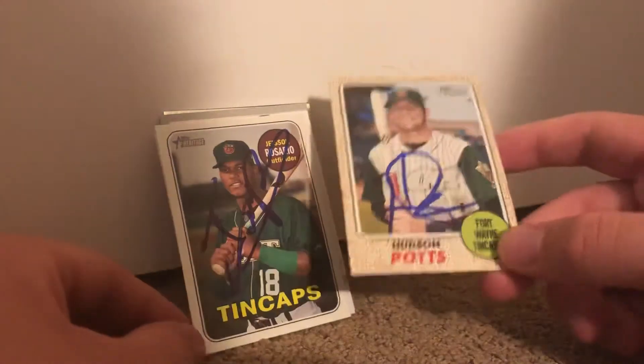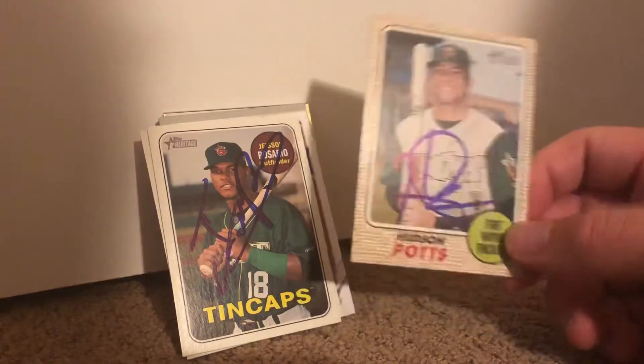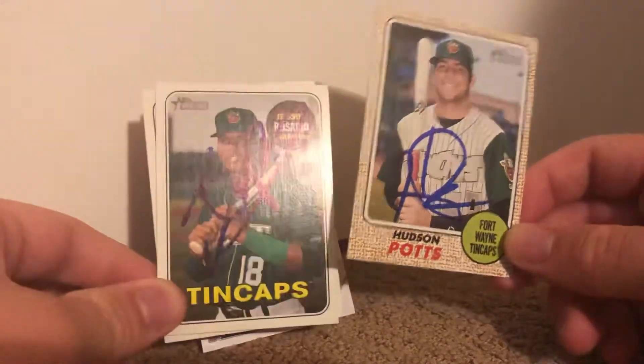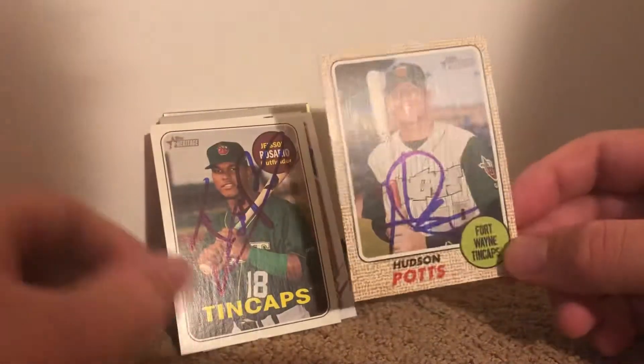Actually these two players were part of the Mitch Moreland trade. I don't know why the Padres did that — they don't have Mitch Moreland anymore and these two are on the Red Sox now. I think there were some questionable decisions there.